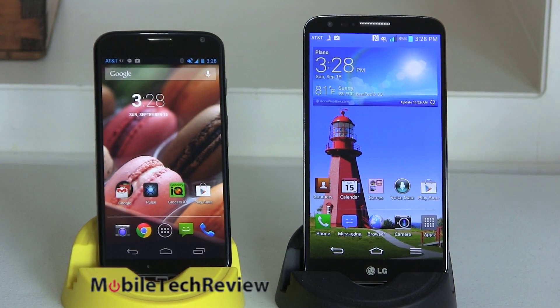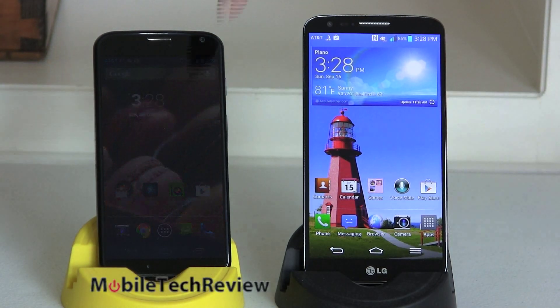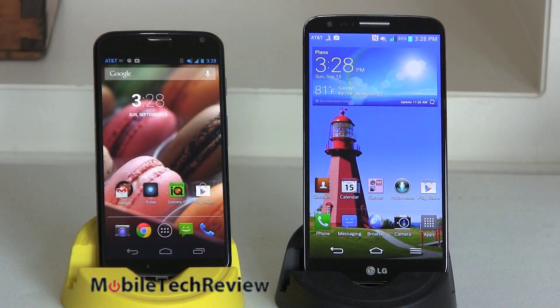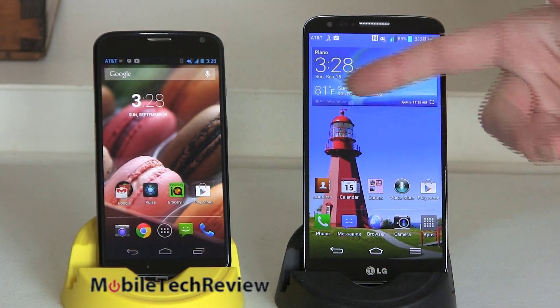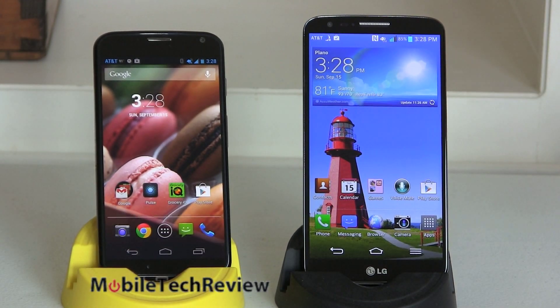The LG G2 has a 5.2-inch full HD IPS display — really one of the best displays on the market right now on a smartphone. The Moto X has a 720p, 1280x720 AMOLED display. That means you get colors that are a little better than life, though the color saturation is pretty well controlled here. It's not wildly cartoony like some early Droid phones or some Samsung phones, and you can see how white the whites are.